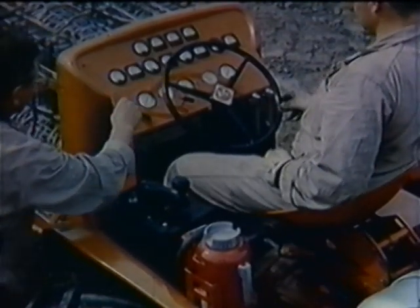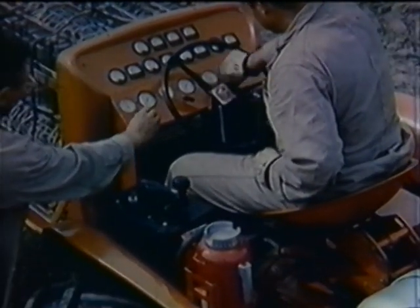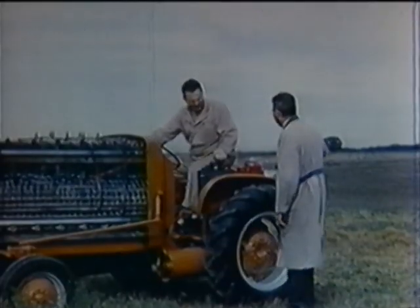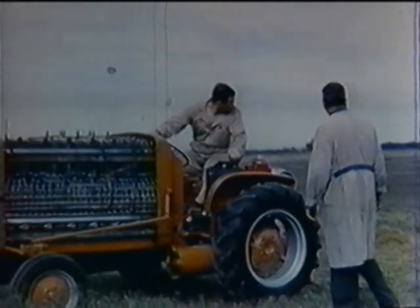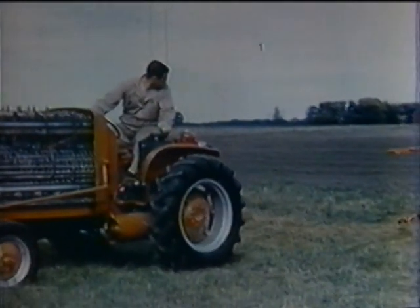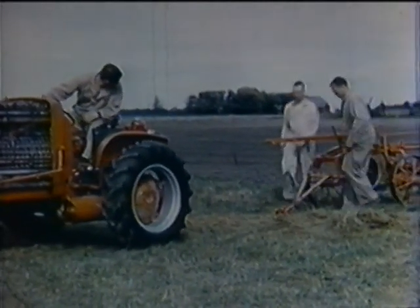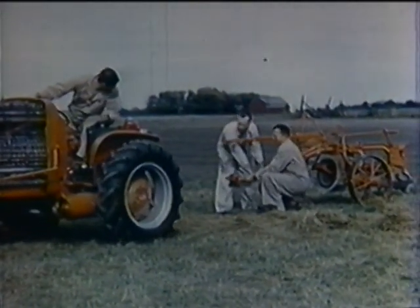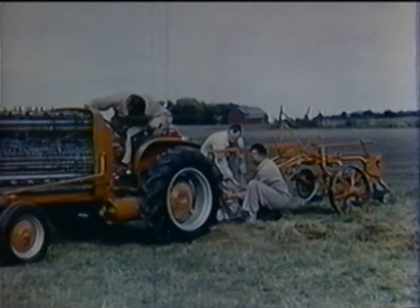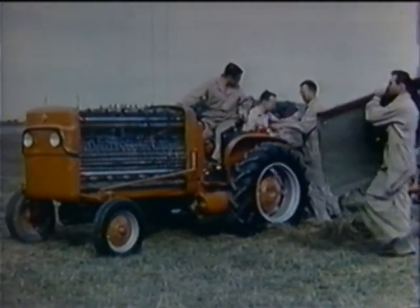Instrumentation necessary on this experimental vehicle would not be required in commercial application. Turning the valve starts the gas flowing into the cells. The chemical reaction begins, and direct current is produced. The operator reverses the direction of the tractor simply by moving a lever on the controller. This reverses the polarity of the electricity flowing to the standard Allis-Chalmers 20-horsepower motor. The speed and pulling power of the tractor is controlled by a second lever on the controller, which can place the banks of fuel cells into various combinations of series or parallel connections.